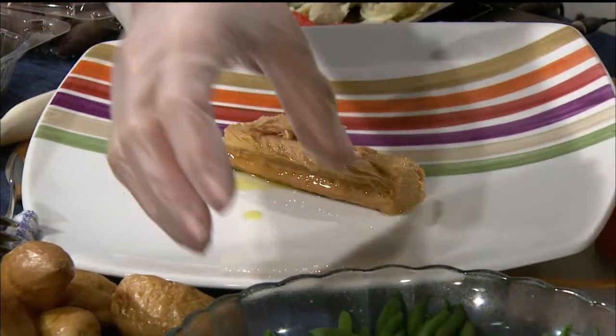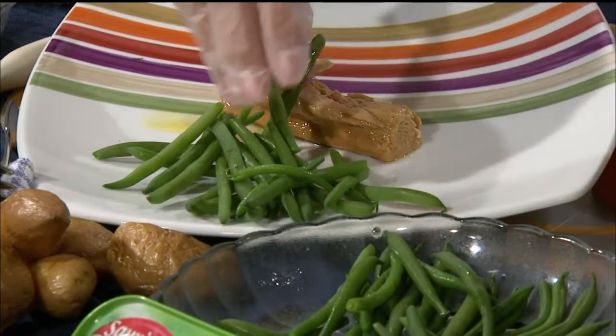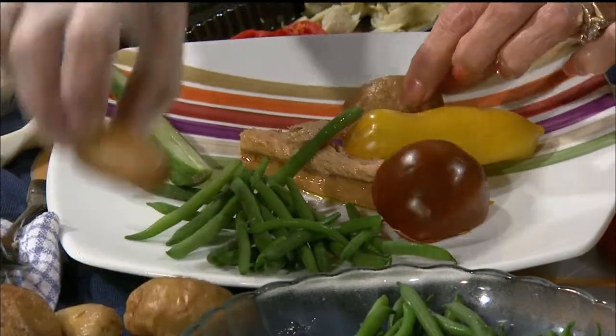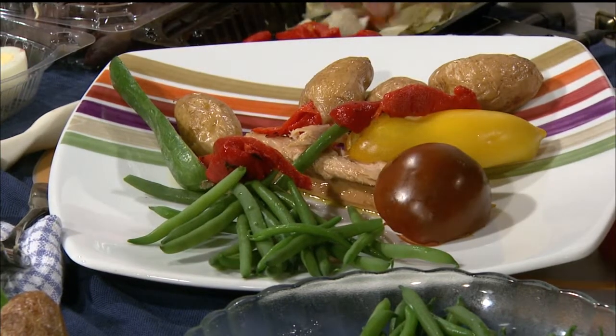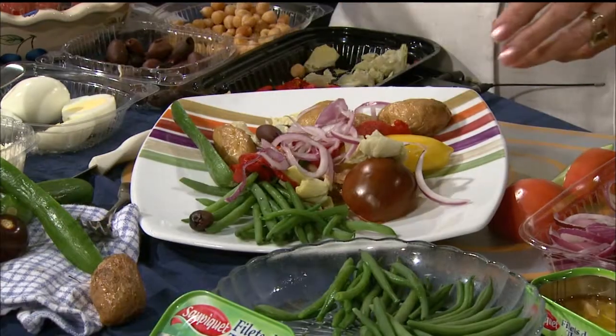Look at how pretty that is — it's a single fillet. And then you take beautiful fresh green beans, little cucumbers, heirloom tomatoes if you can get them because they're so colorful. And then little cooked potatoes — all of these are cooked ahead. You can put on some roasted red peppers, artichokes, black olives — these are all the traditional ingredients — and a little bit of onion.